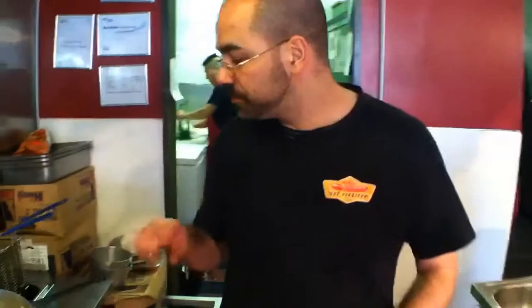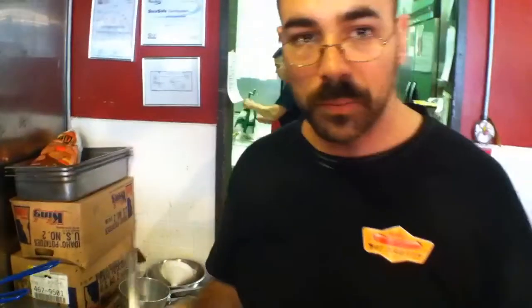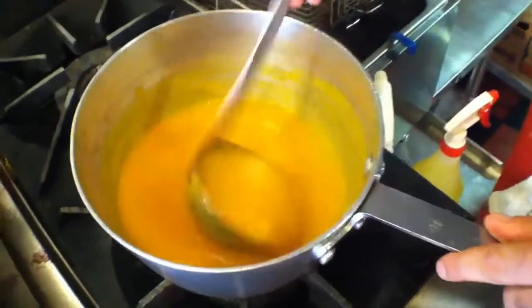Alright, so we're back. What we did last was we broke down our squash, we took out the seeds and the pulp and we made a stock with that. After we were done with the stock, we strained it out and then we pureed the cooked squash with the stock.